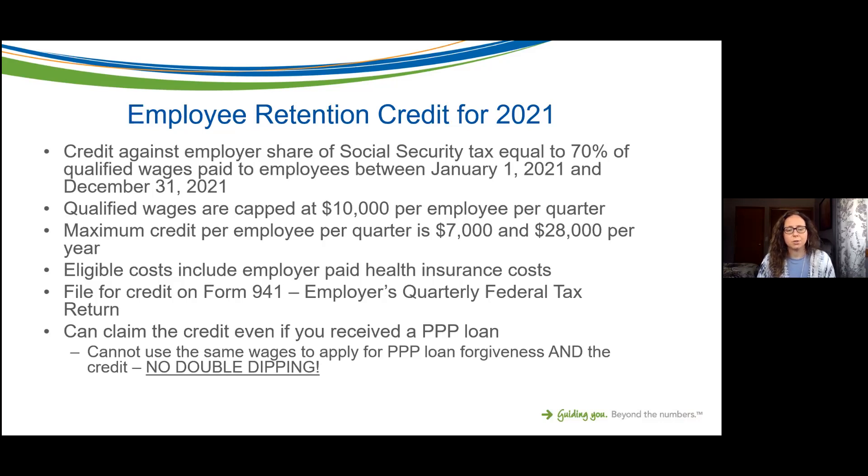Eligible costs also include employer-paid health insurance costs, so it's not only wages. You file for the credit on Form 941, which is the employer's quarterly federal tax return. If you do your payroll in-house, your payroll processor should know what Form 941 is. If you outsource your payroll to a third party, that third party is likely filing Form 941 for you, so you'll need to make sure you're in constant communication with your payroll provider.